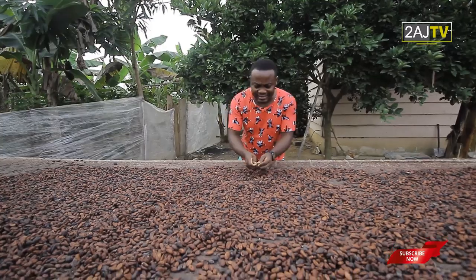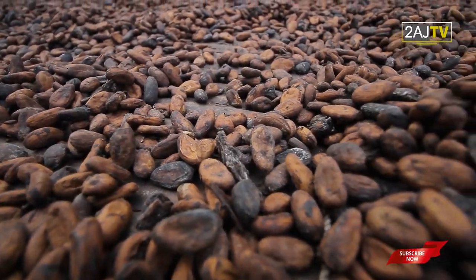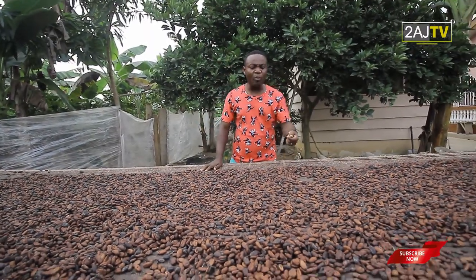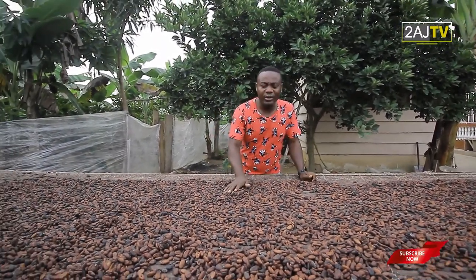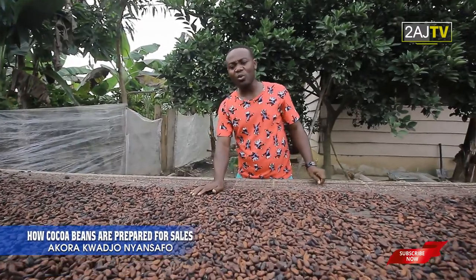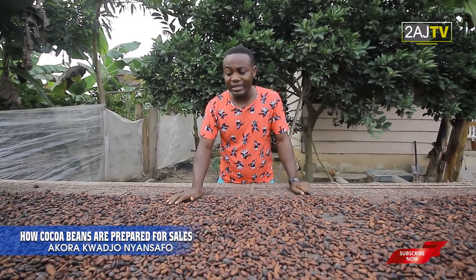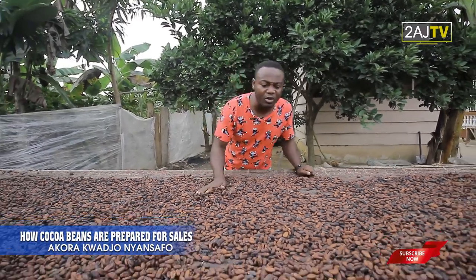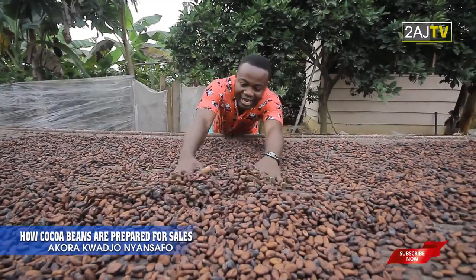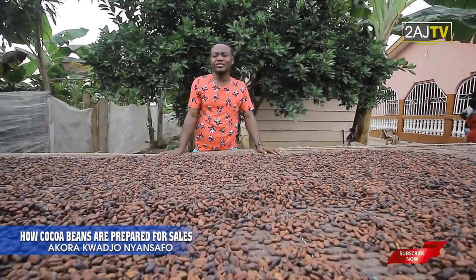You could see that there are other things mixed with the cocoa seeds that are not important, some of which I'm removing and taking out. So you would have to stay and take them all out, because you cannot sell the cocoa with those unwanted materials in them. Working on cocoa isn't an easy task. You would have to do a whole lot of work on it, removing all those unwanted things and moving your hands in it like this each day.